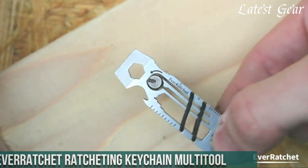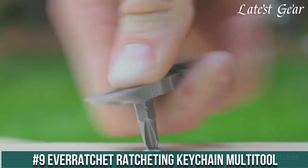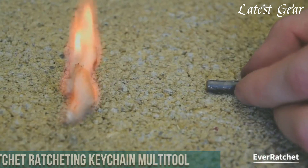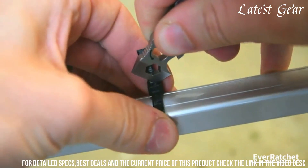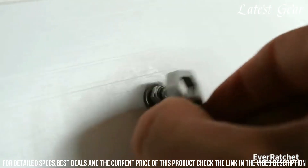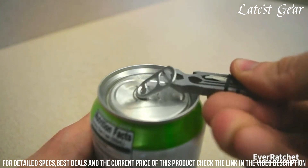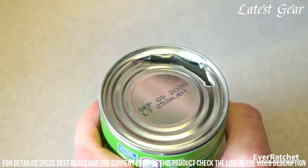Number 9: EverRatchet Ratcheting Keychain Multi-Tool — a compact marvel of versatility and convenience for everyday tasks. Crafted by EverRatchet, this tool redefines practicality in your pocket. With its innovative design and robust features, it offers a reliable solution for tackling various challenges. The ratcheting mechanism and one-quarter ratchet driver provide precise control, while the seven wrenches, bottle opener, and scraper expand its utility.